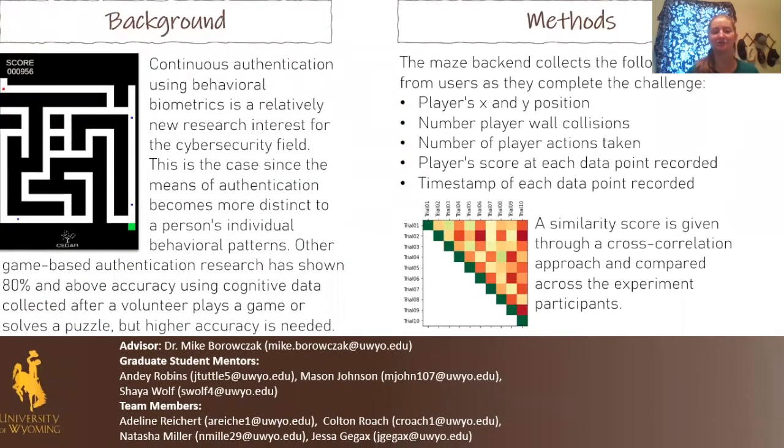Just some background information on this research: behavioral biometrics is a method of tracking users' physical tendencies, such as how quickly they type something or how they tend to move a mouse around a screen, and then using these patterns to confirm their identity. In Pac-Man, this idea is applied to how users solve a randomly generated maze, like the one you see on the left here. In previous research on this sort of game-based authentication, only around 80% accuracy was reached, which isn't quite high enough for real authentication purposes.